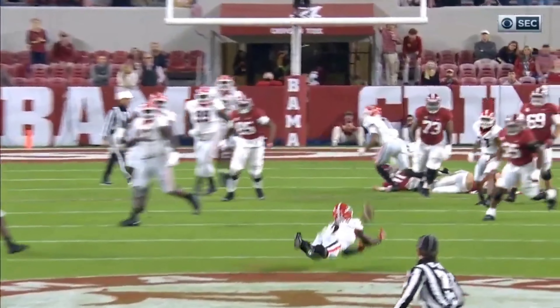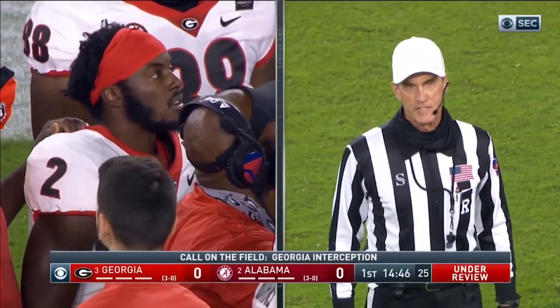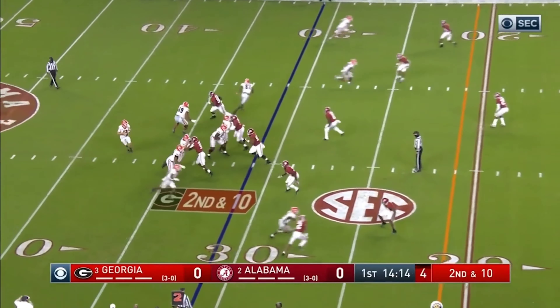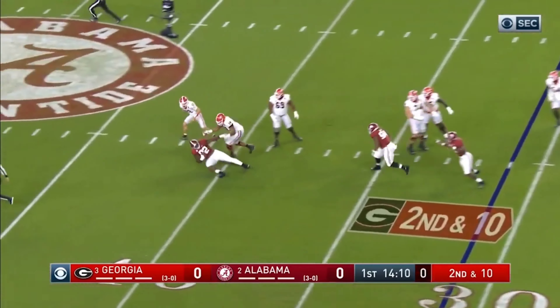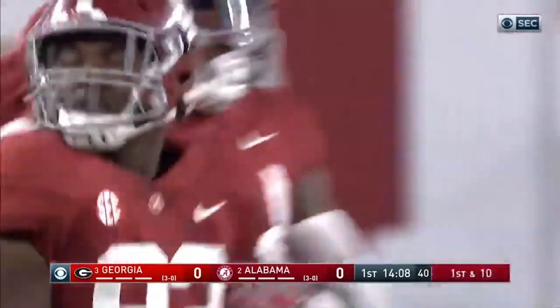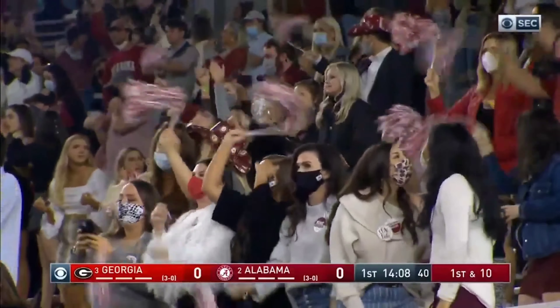On the first play, Matt Jones sits back, looks to throw, gets hit as he throws, and the play is picked off by LeCount of the Georgia secondary. It was hard to tell if this was really a pick or not — they didn't have a good angle on whether the ball touched the ground. But they gave it to him anyway; it could have gone either way. Matt Jones is picked off on his first play.